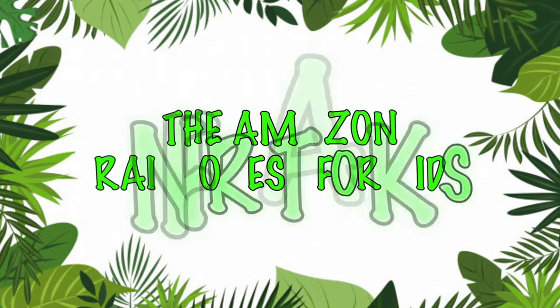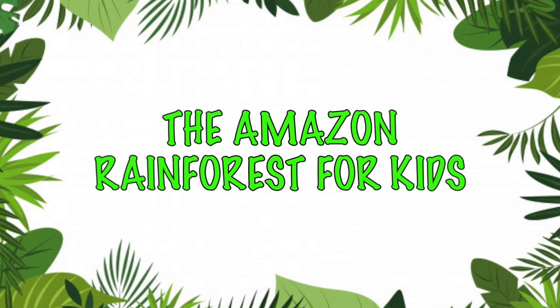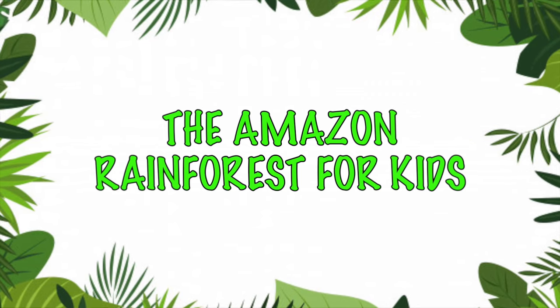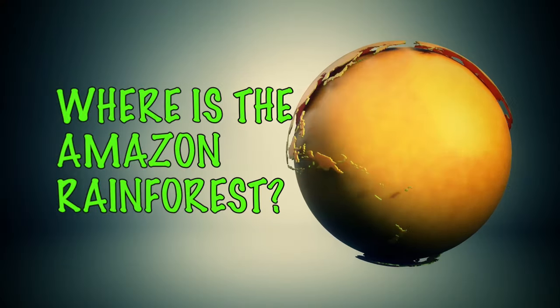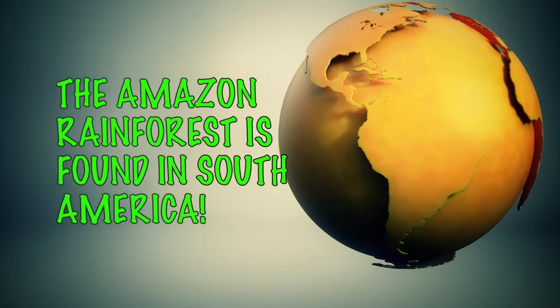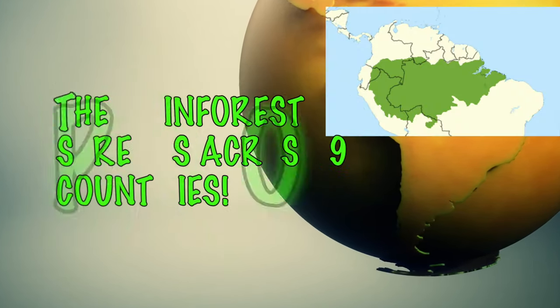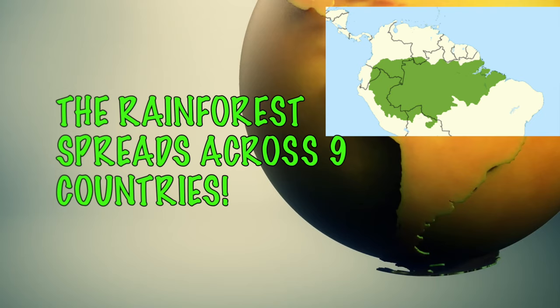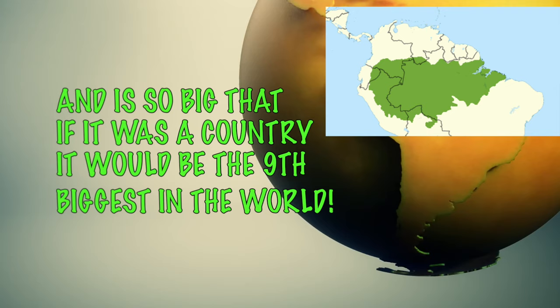The Amazon Rainforest for Kids. Where is the Amazon Rainforest? The Amazon Rainforest is found in South America. The rainforest spreads across 9 countries, and is so big that if it was a country, it would be the 9th biggest in the world.